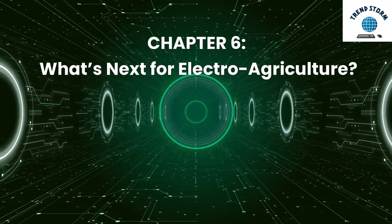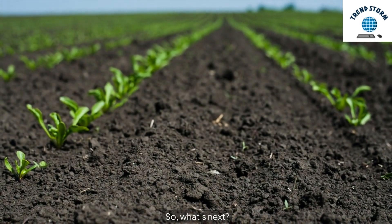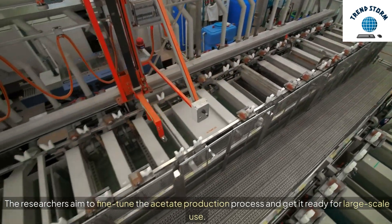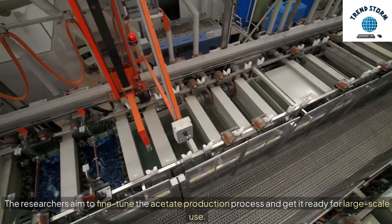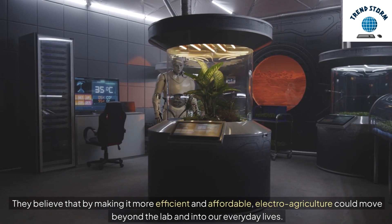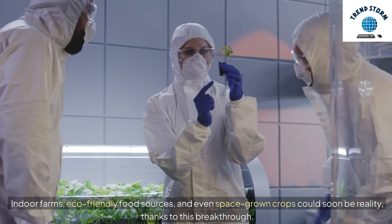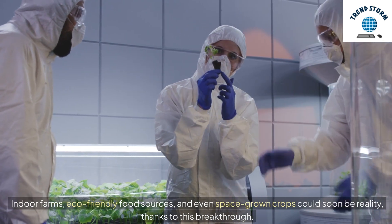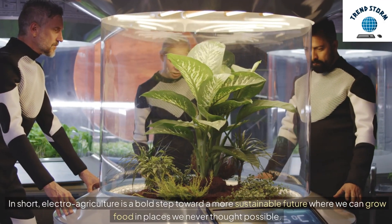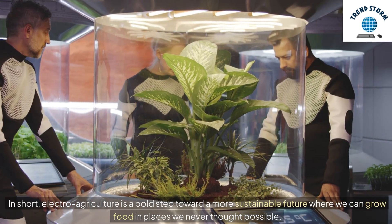Chapter 6: What's Next for Electro-Agriculture? The researchers aim to fine-tune the acetate production process and get it ready for large-scale use. They believe that by making it more efficient and affordable, electro-agriculture could move beyond the lab and into our everyday lives. Indoor farms, eco-friendly food sources, and even space-grown crops could soon be reality, thanks to this breakthrough. In short, electro-agriculture is a bold step toward a more sustainable future where we can grow food in places we never thought possible.